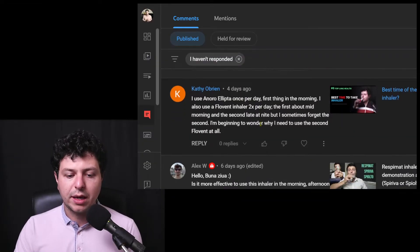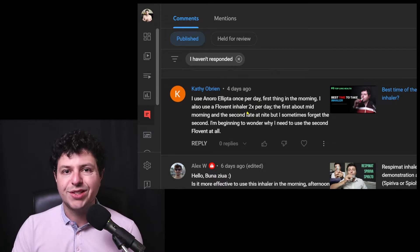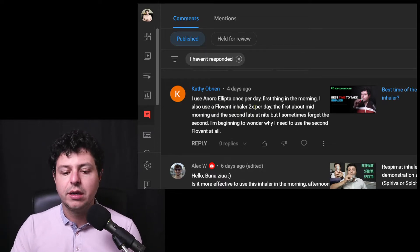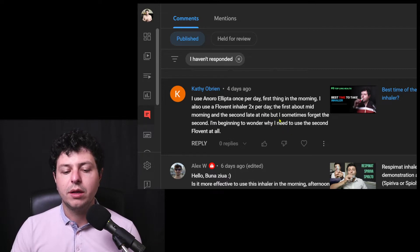Kathy is asking this question: "I use an Anoro Ellipta once per day, first thing in the morning. I also use a Flovent inhaler, which is an inhaled corticosteroid inhaler, twice per day — the first about mid-morning and the second late at night. But I sometimes forget the second. I'm beginning to wonder why I need to use the second Flovent at all."